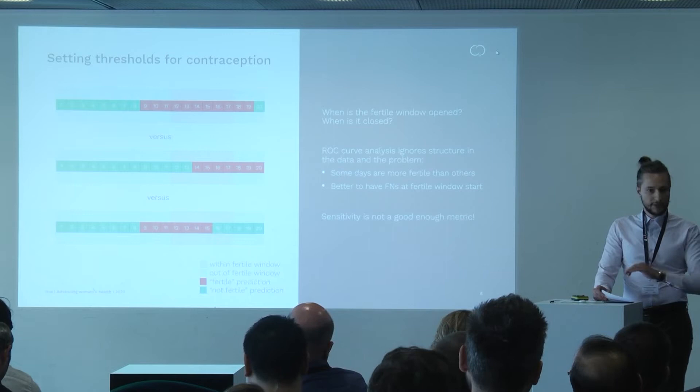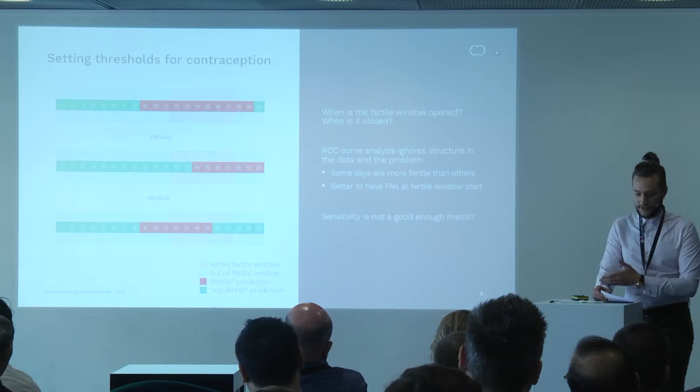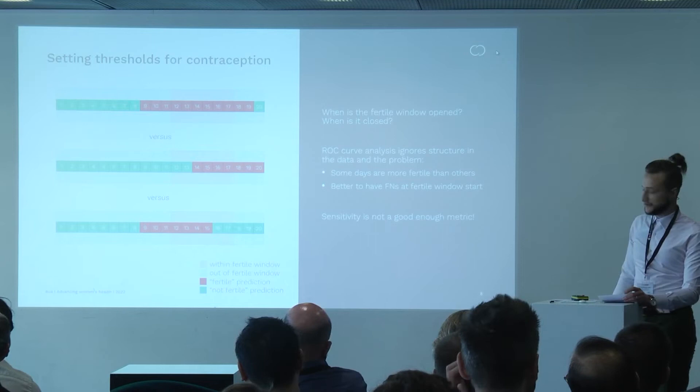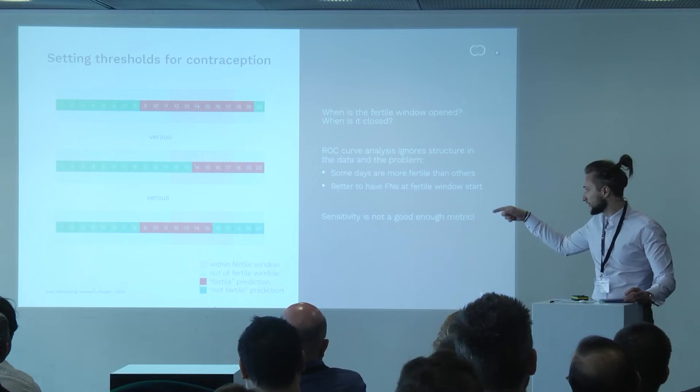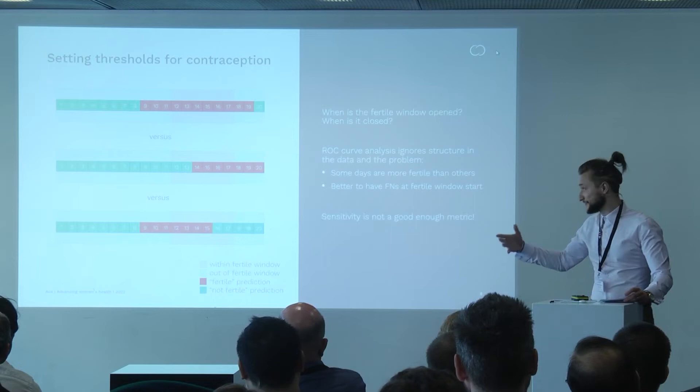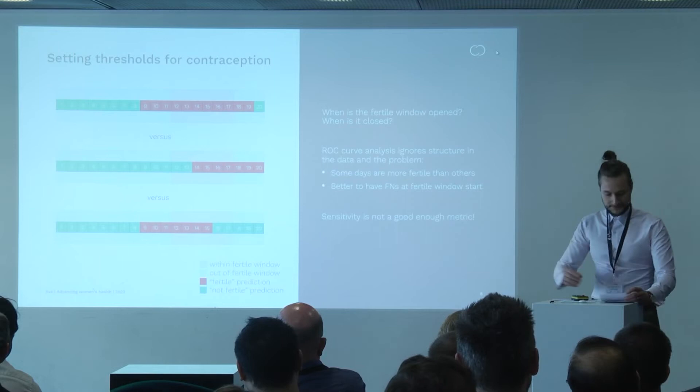We want to maximize sensitivity in the contraception use case, since this is a measure of safety, while at the same time we don't want to label every single day as fertile, because that doesn't result in something useful. If we used the usual receiver operating characteristic method for calibrating our thresholds, we'd be glossing over the subtleties — in particular, that some days in the fertile window are more fertile than others. Let's look at three cases where the model opens and closes the fertile window in a menstrual cycle.